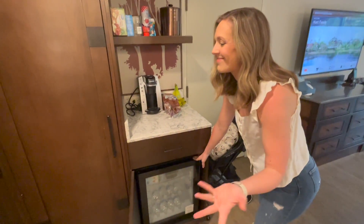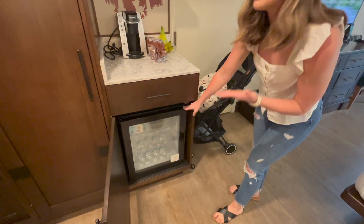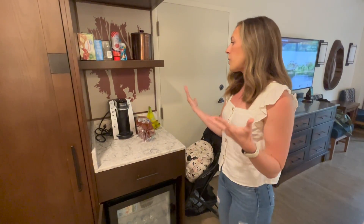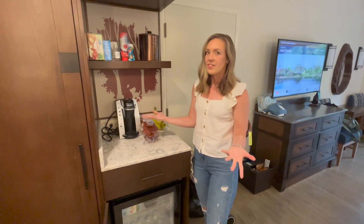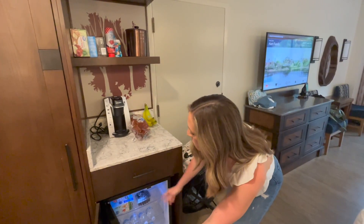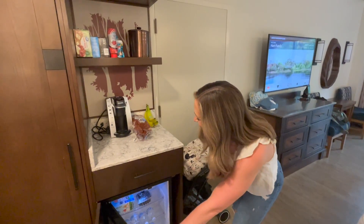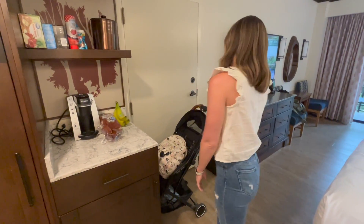There's a beverage cooler, but this is not an actual refrigerator, which is a real downside and affects how we handle groceries and food. We brought stuff to make our own PB&Js for our toddler, since there's no way to keep uncrustables frozen. We have some fruit, yogurt good for a couple of days, and lots of water — that's about it for the beverage cooler.